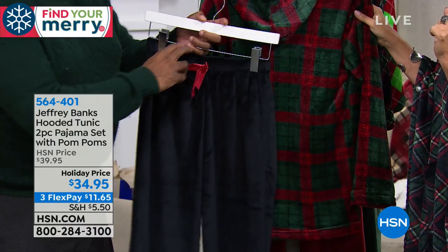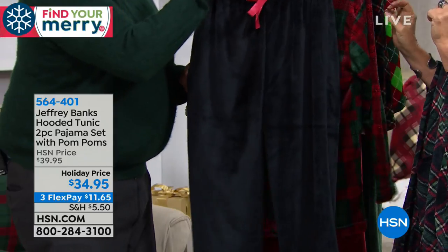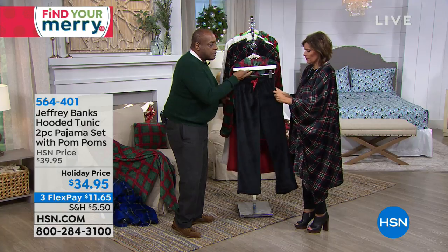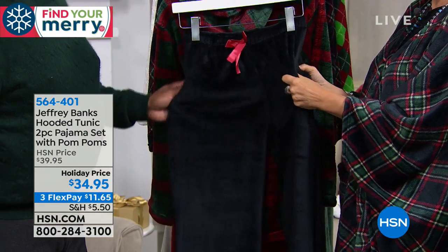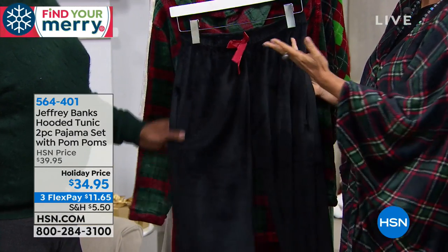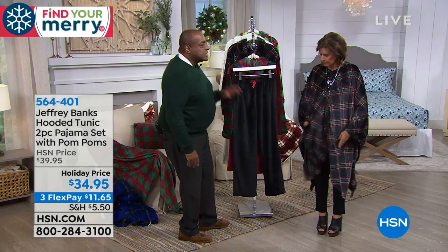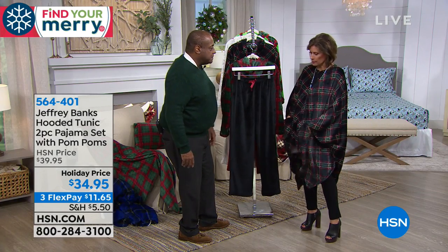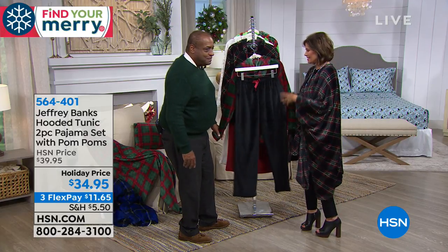Elastic waist for comfort with the faux tie. And thank you for not putting a pocket in here — it just adds bulk where you don't need it, especially on a pajama. Put it on a robe, put it on the angel wrap, something you can sleep in, but you don't want it here. These are fantastic.